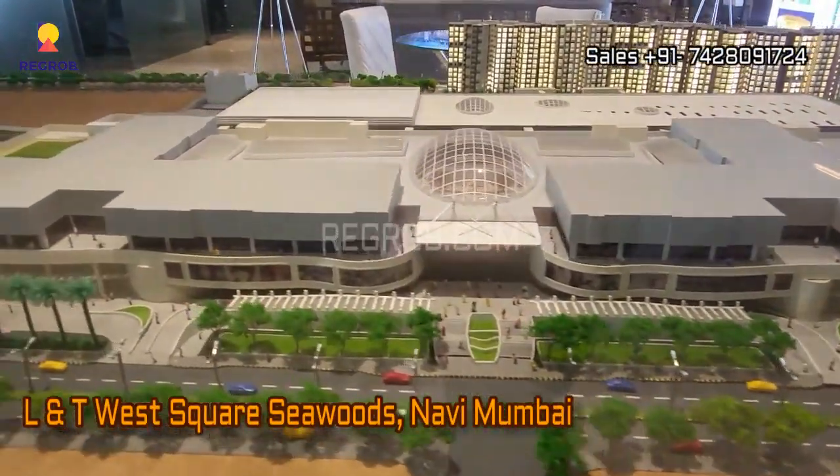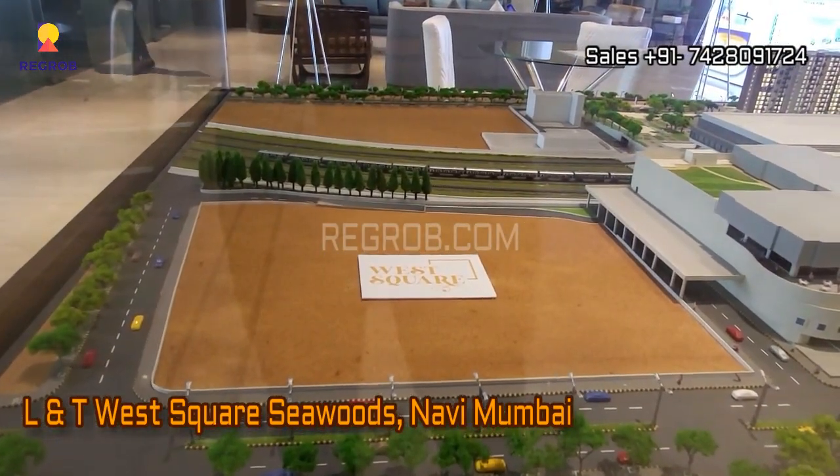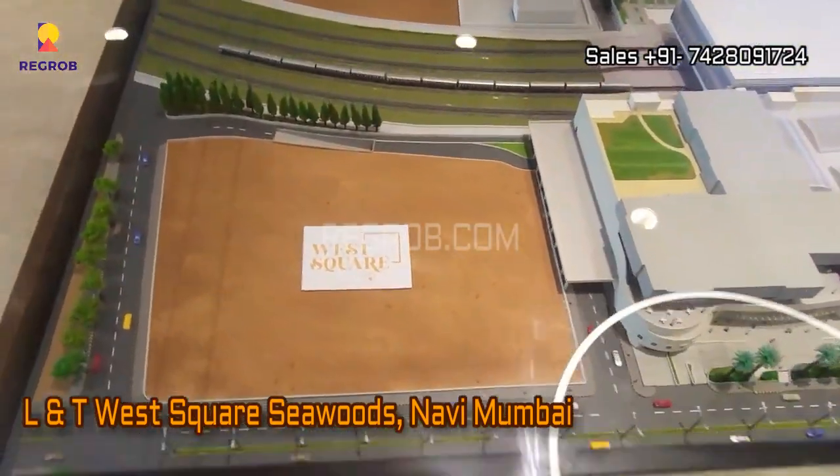Hey everyone, so in this video we are at L&T West Square residential project located in Seawoods, Navi Mumbai.